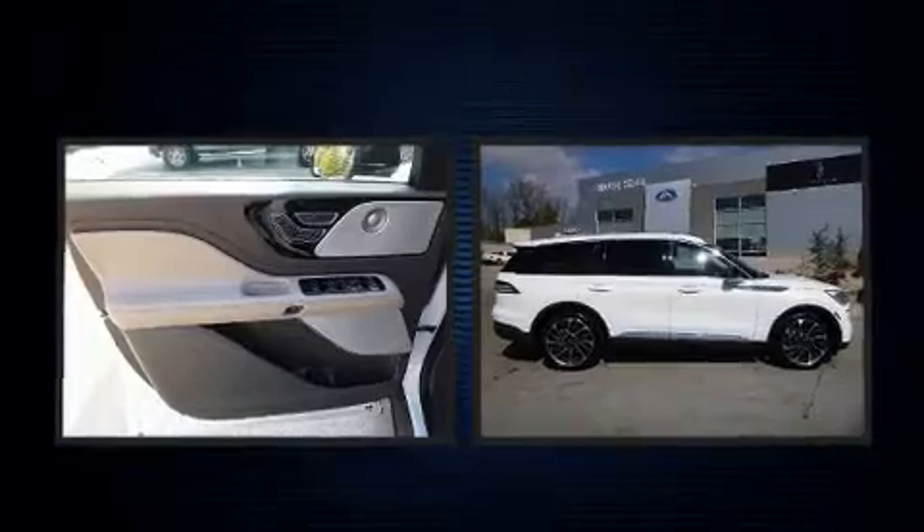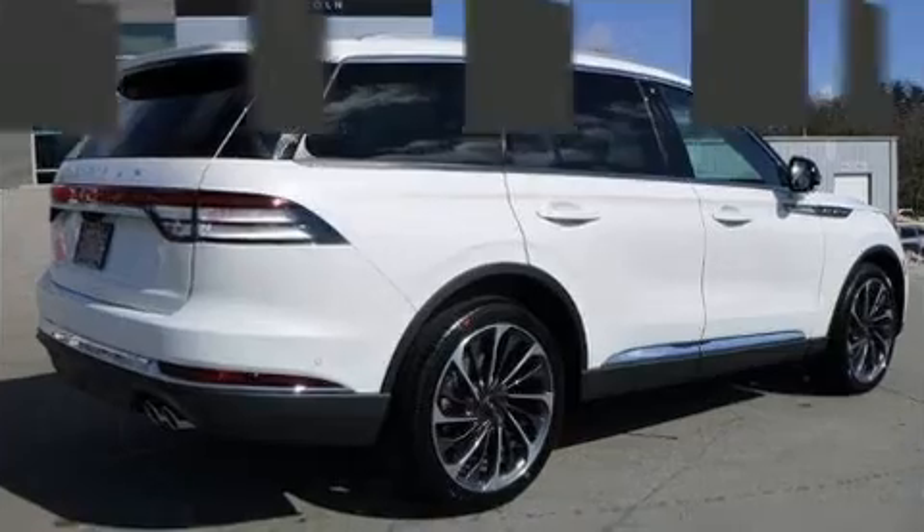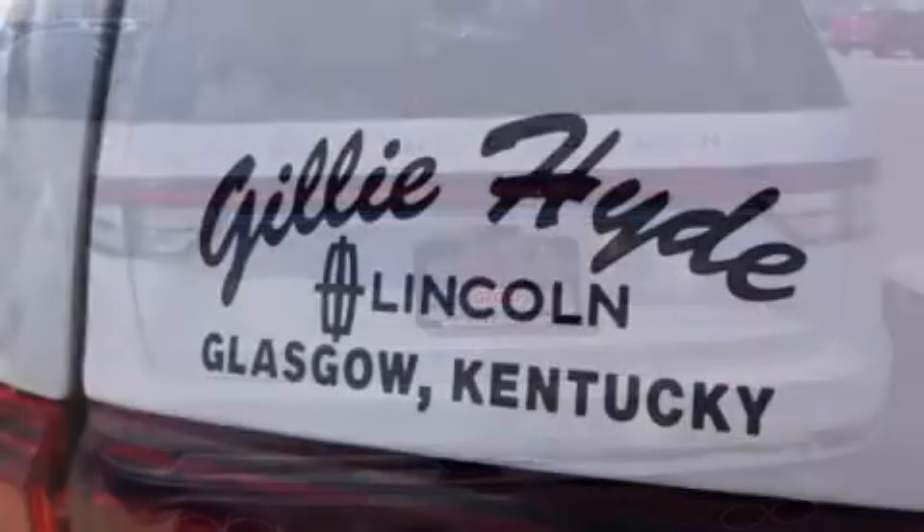Lincoln prioritized fit and finish as evidenced by a power seat, fully automatic headlights, power door mirrors and heated door mirrors, a power rear cargo door, and remote keyless entry.